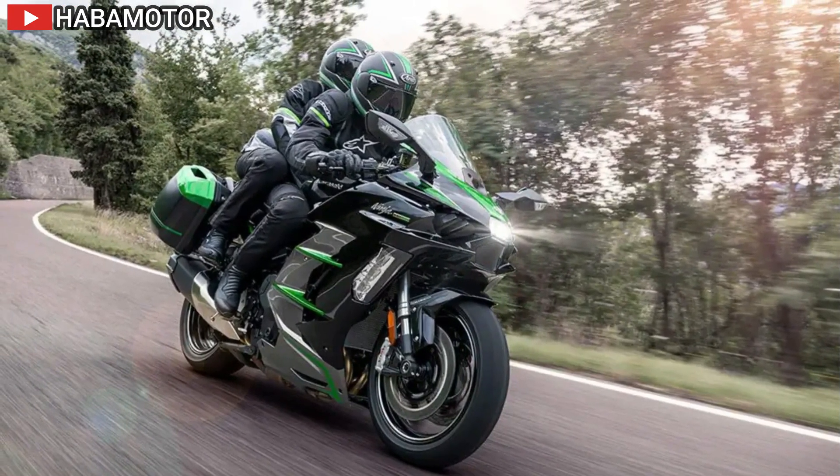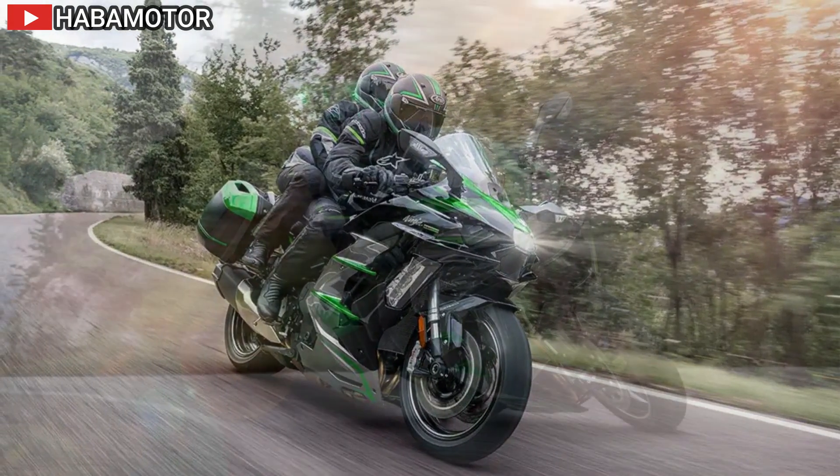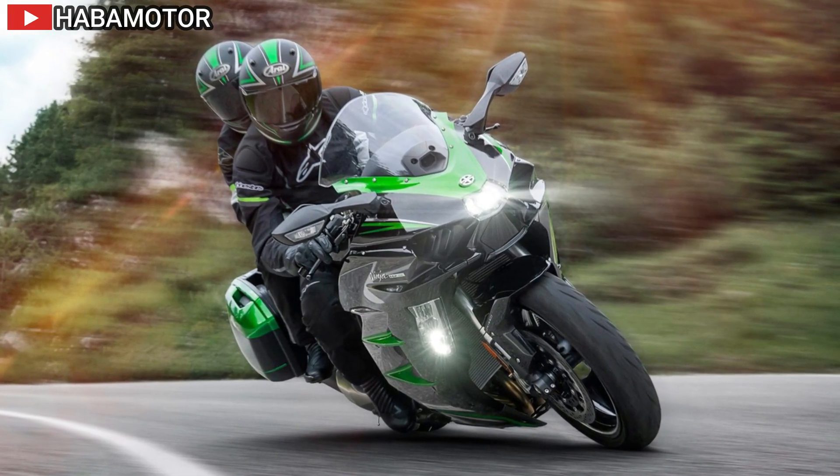The rider's cockpit is adorned with a 6.5-inch TFT color instrumentation screen integrated with Kawasaki's SPIN Infotainment system, offering smartphone connectivity and a plethora of essential information at the rider's fingertips.